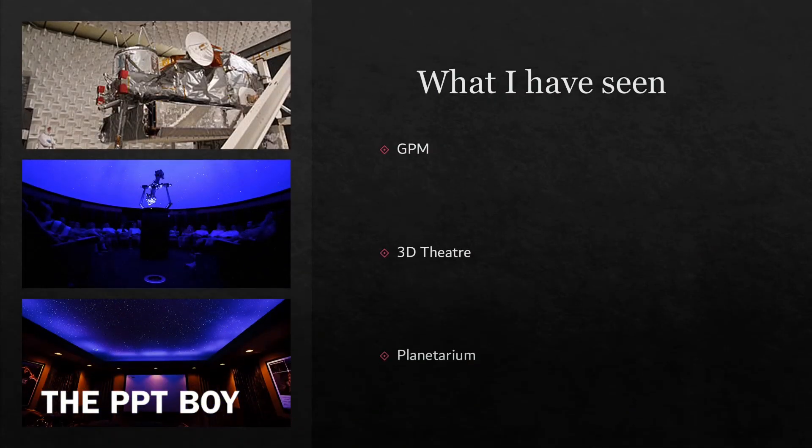Then I saw the Pythagoras theorem, Brahma's disk, and Science on a Sphere. Then we saw the GPM — the Global Positioning Monitor — I'm not sure if that is correct, please excuse me if it is not. Then the 3D theater and the planetarium.